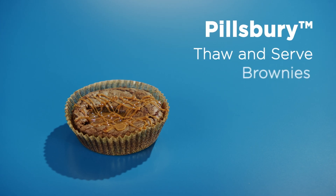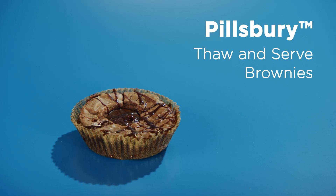And that's why you're going to love these delicious brownies from General Mills Food Service. Thanks for watching!